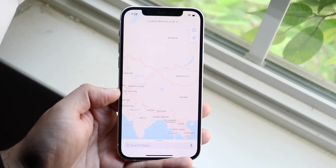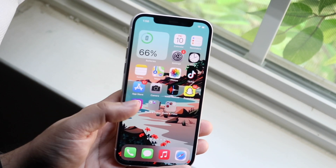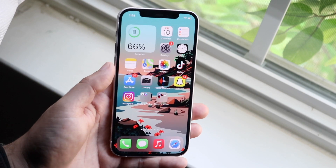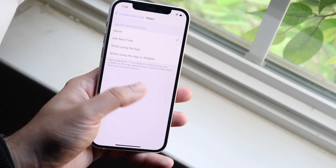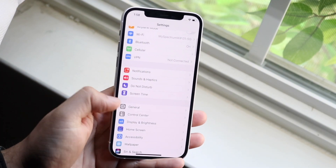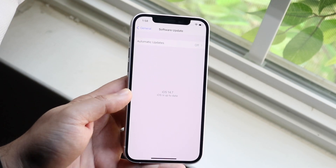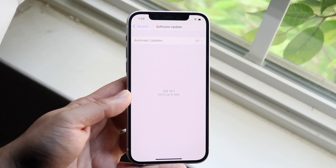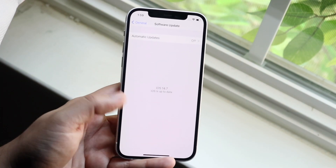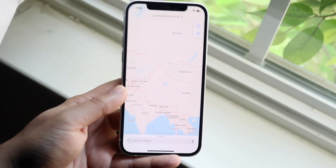The next thing I would recommend is to go ahead and update your specific iPhone. Unfortunately, the Maps app is not on the App Store unlike Google Maps and other map applications. So you want to hop inside of your Settings app, come back to your main page, scroll down until you see General, click on Software Update right there, and see if there is a software update available for your phone. There most probably will be, especially if you're watching this video a year later. After you update your phone — it'll take probably 30 minutes — go back into your Maps application and see if it works.